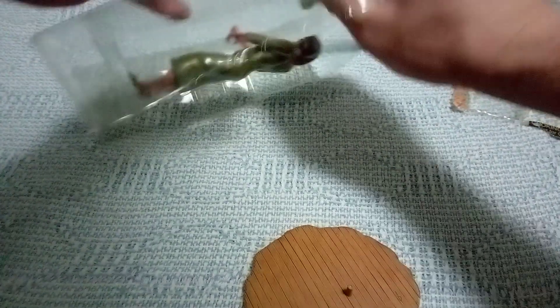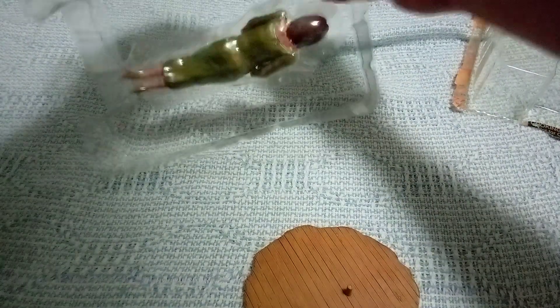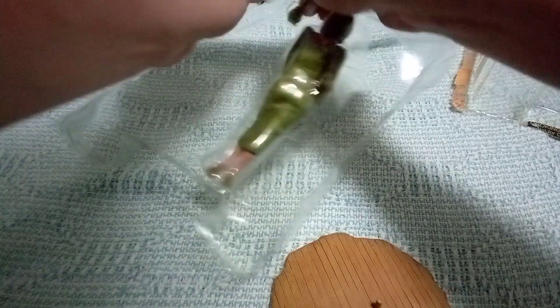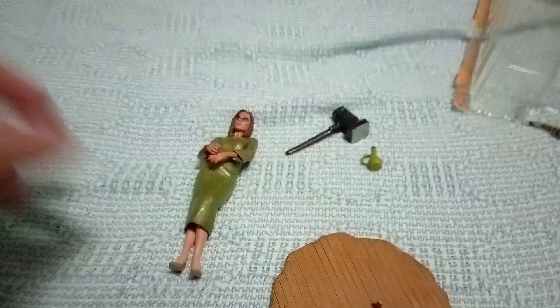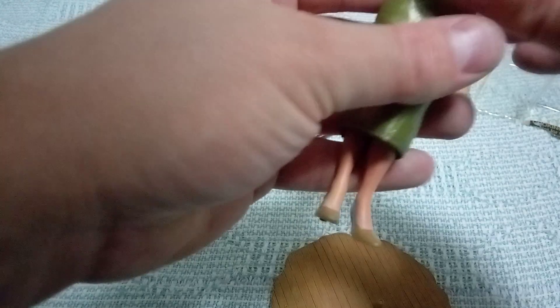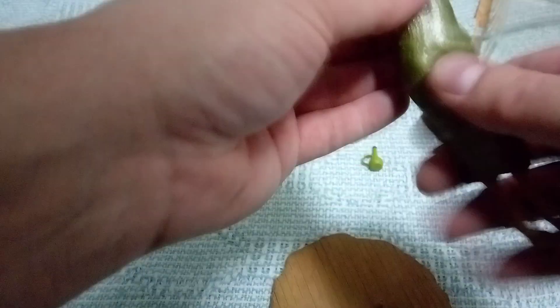This time, looks like she has a hammer and a potion bow. And then there's the figure. This green glow seems to be...